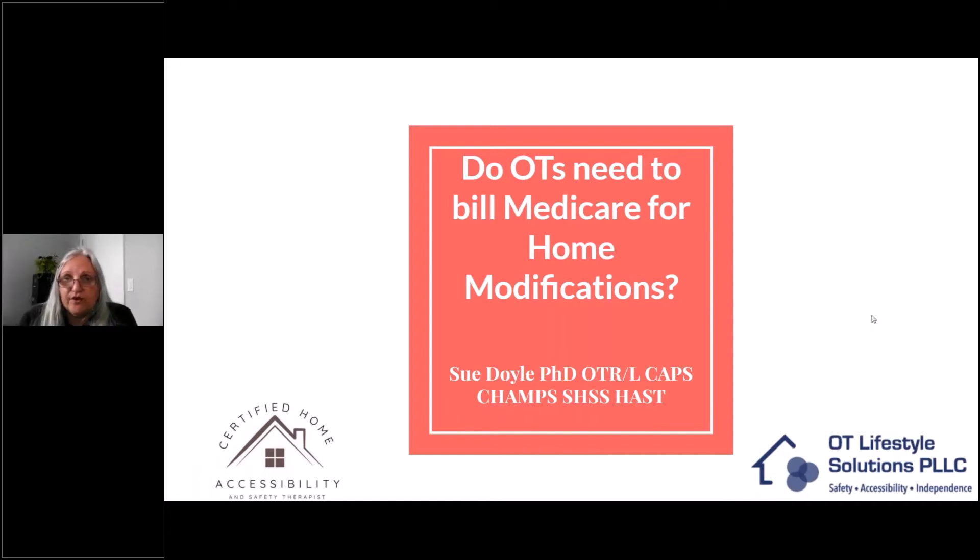Hi everyone. This is Sue Doyle. I'm an occupational therapist with 40 years of experience, and I have been running a home modifications practice for the last five or six years, and also the developer of the Home Accessibility and Safety Therapist certification course. I get a lot of questions about whether OTs need to bill Medicare for home modifications, so I thought I'd do a little video here to give you some brief information. We'll go over more details in the certification course, but this is an introduction to help you out.